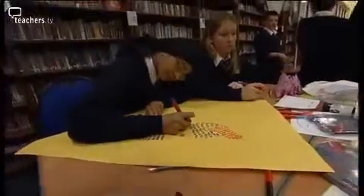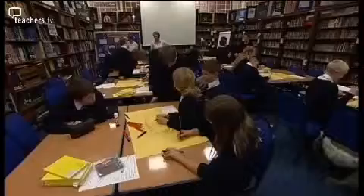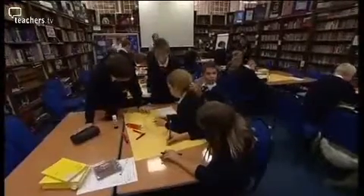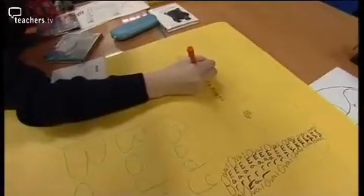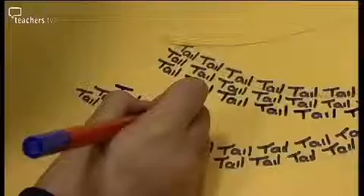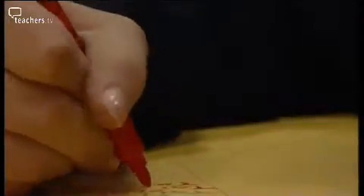Using verbs and nouns linked to the dog, the children created their own shape poems. They use the verbs to create the movement of the animal and they use the nouns inside the shape of the animal. They draw it in pencil, fill it in with the words that they've chosen and like, and they rub out the shape of the animal. And there it is.